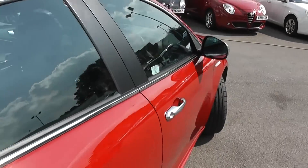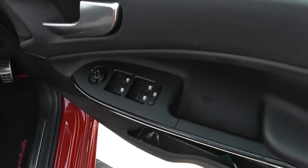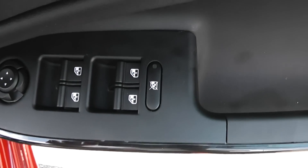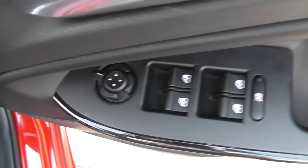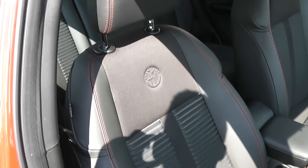Now if we take a look inside the car. This car has full electric windows, which are safety locked for the rear, and also electric wing mirrors. Part leather, part cloth sport seats in the front, which are black with red stitching.